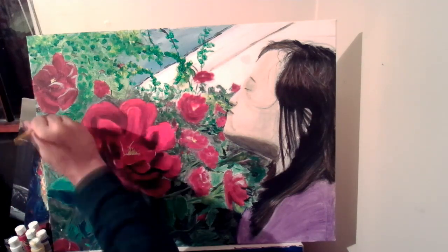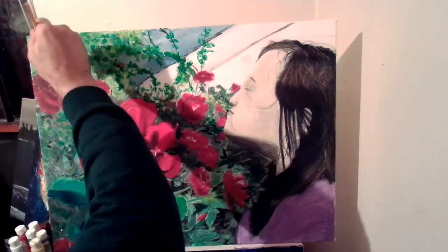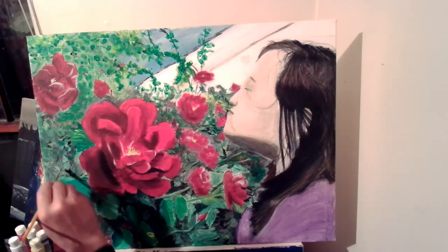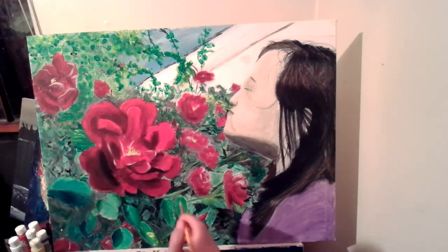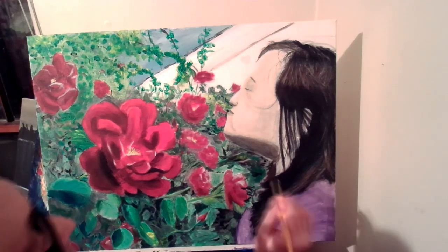That little section I'm painting there is kind of beyond my reference, so I'm just kind of making stuff up, which I don't really have — mind's eye is hard for me to do — but I'll try. It's fun learning new stuff for sure.